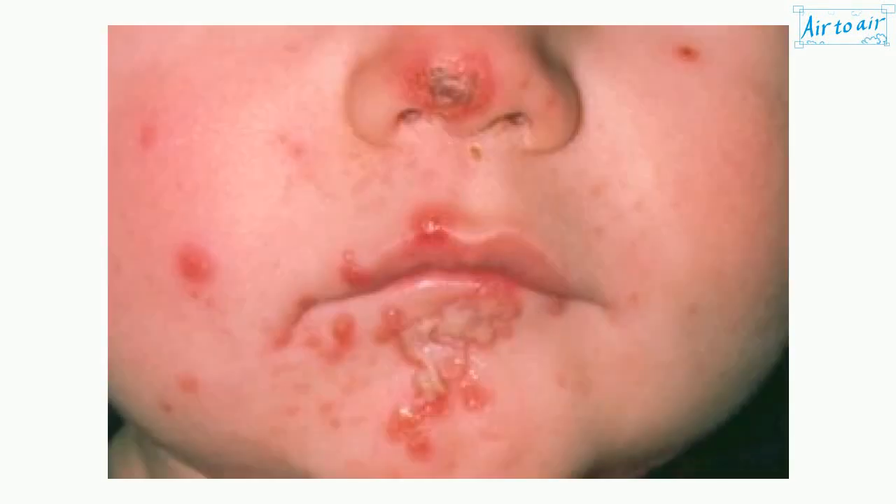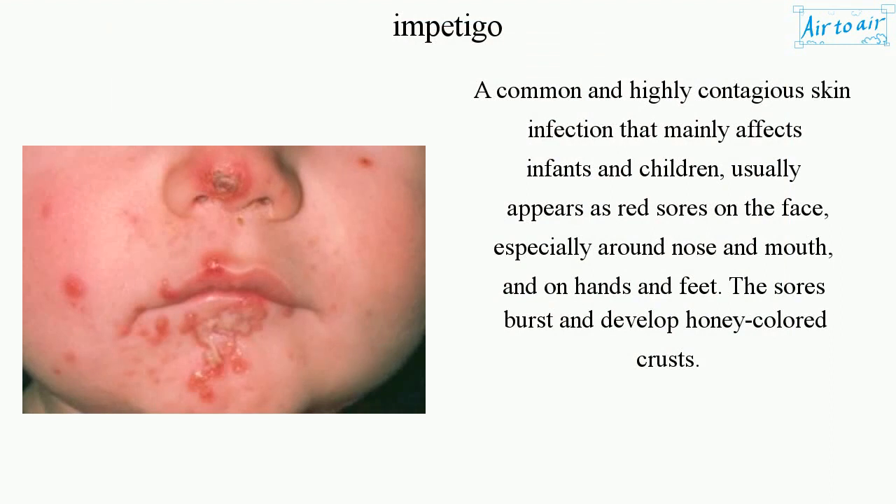Impetigo. A common and highly contagious skin infection that mainly affects infants and children, usually appears as red sores on the face, especially around the nose and mouth, and on hands and feet. The sores burst and develop honey-colored crusts.